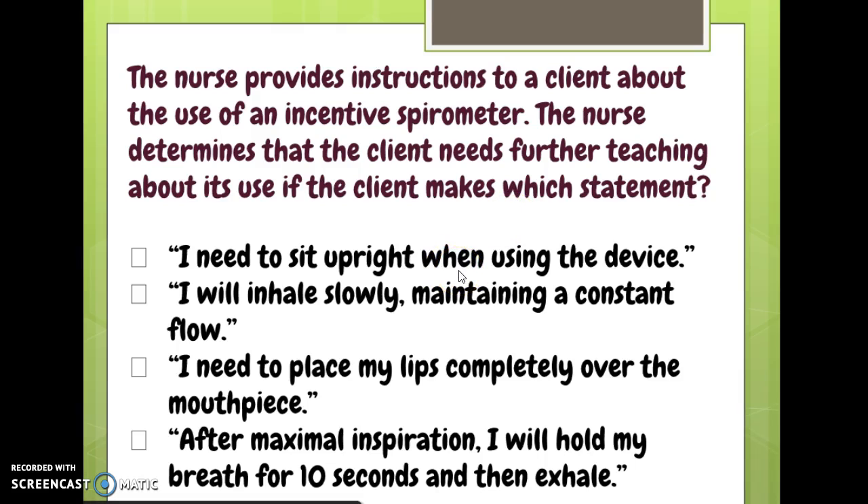The patient says 'I need to sit upright when using the device.' Yes, they do — it works a lot better if they sit up than if they're lying down.